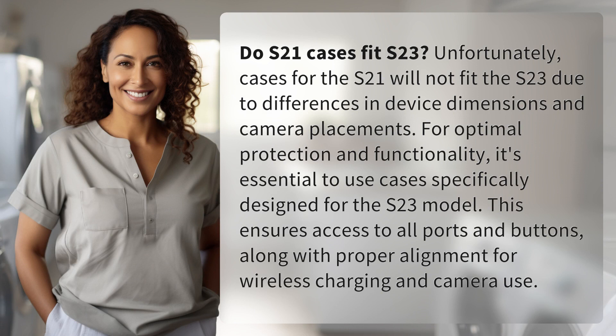Unfortunately, cases for the S21 will not fit the S23 due to differences in device dimensions and camera placements. For optimal protection and functionality,